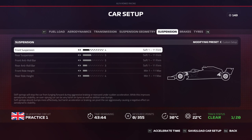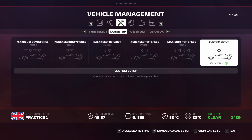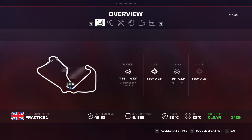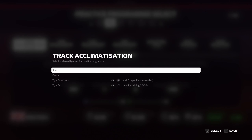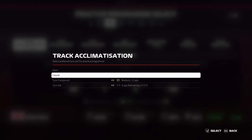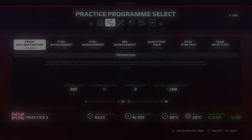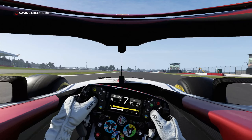Suspension wise, this is a track that I know prefers a soft suspension and a low ride height — it's very smooth. Let's go out for a track acclimatization session and update the setup. I'm going to go out on the medium compound for this because I'm concerned that I am not getting enough resource points, so I really want to perfect this one if possible.